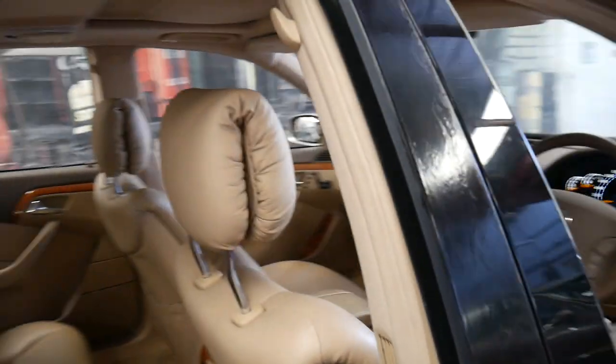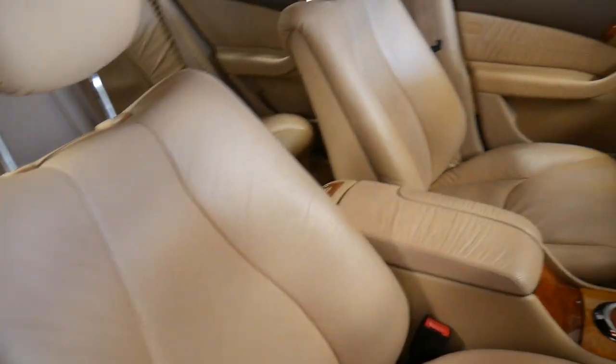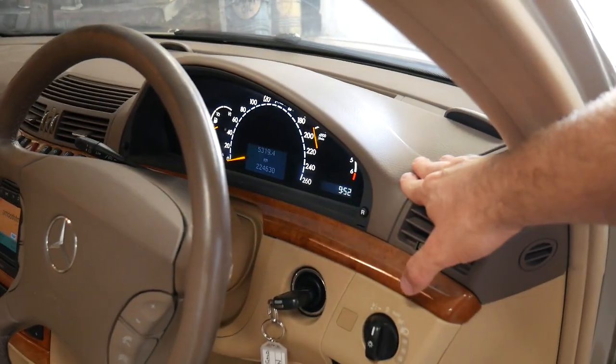Usually on the travertine cars the leather is a lot lighter — it's more of a beige as opposed to a cream — and you've got the two-tone with the darker dash.